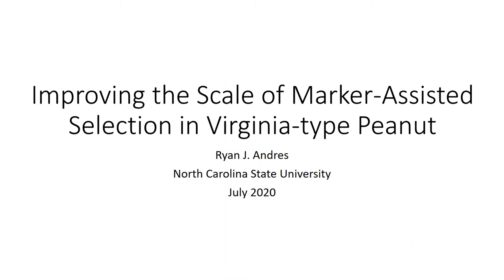Today I'm going to talk about some of the systems we've come up with to really increase the amount of marker-assisted selection we're doing here in the peanut breeding program at NC State.